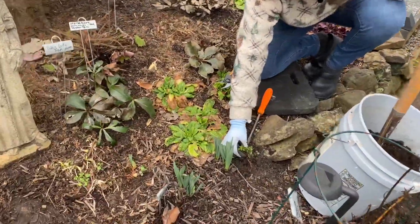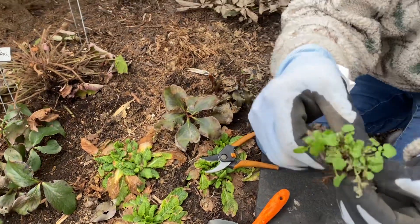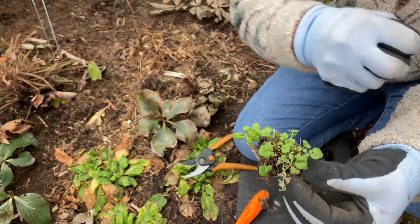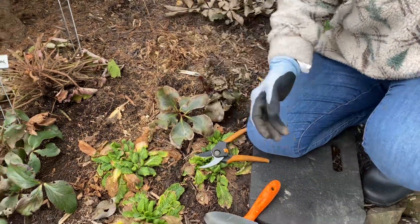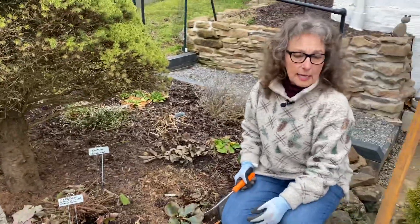This is the chickweed, and look at how it comes up so easily! Look at those blooms on it - we don't want it going to bloom because then it goes to seed and just shoots all over the place. I've pulled up a few already. These pulled weeds go on the river's edge - they do not go in the compost.